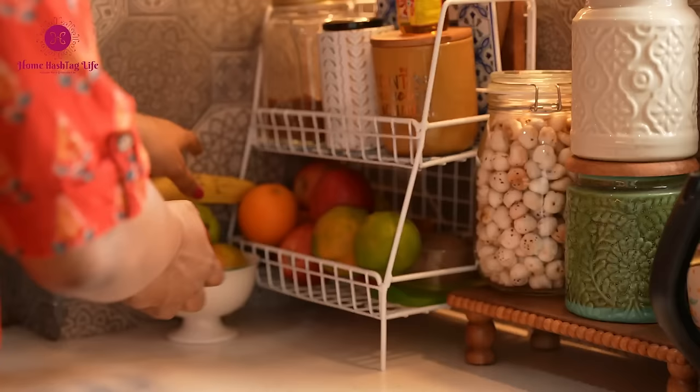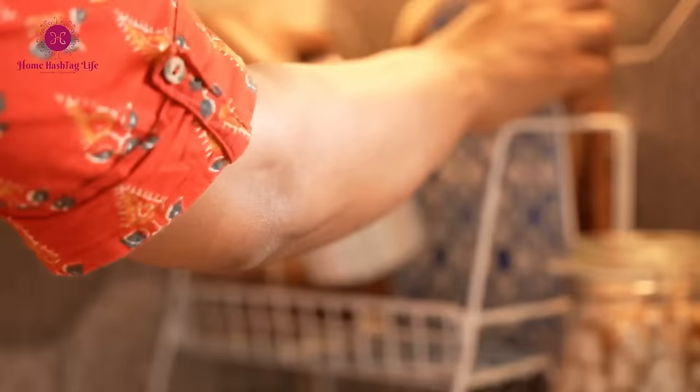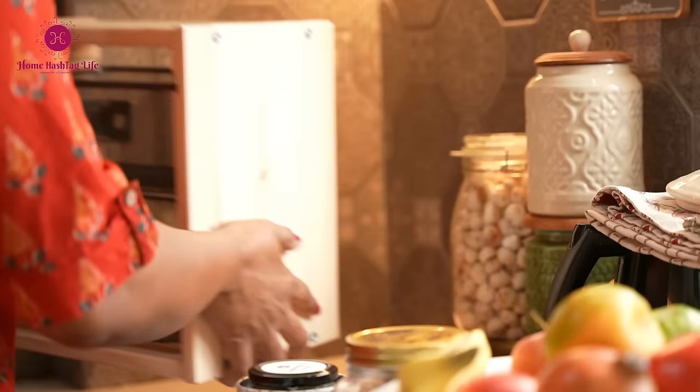On my countertop I prefer storing fruits rather than in the fridge, since we enjoy them at room temperature. To keep things organized, I initially got a metal rack for fruit storage. It worked well until our herbal tea collection expanded, requiring more space.